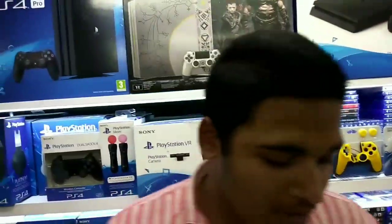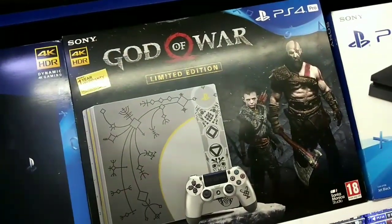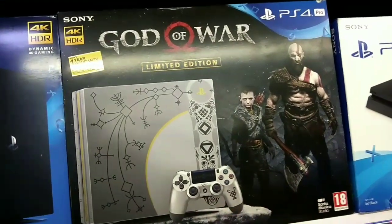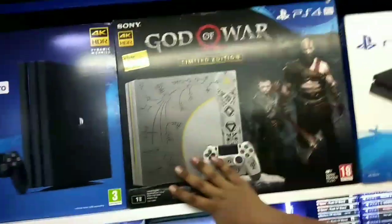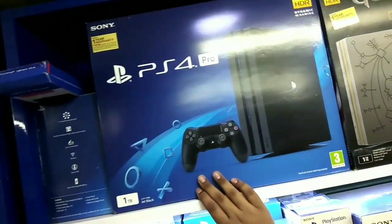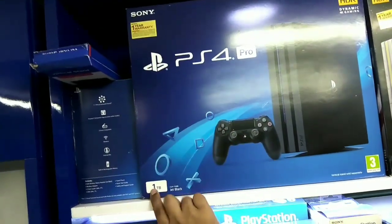Our first collection is the PS4 Pro — it's 1TB and it is a limited edition God of War console. As you can see, it comes with a one year warranty with a proper build. The second edition is a plain PS4 — not a special edition, but also 1TB and comes with a one year warranty.